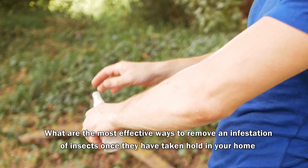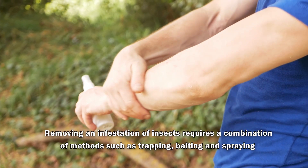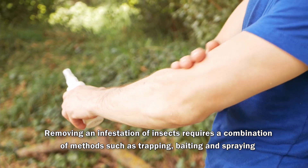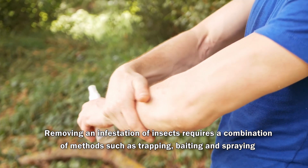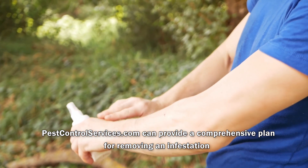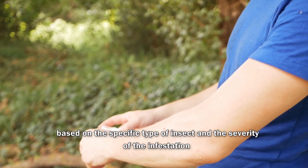What are the most effective ways to remove an infestation of insects once they have taken hold in your home? Removing an infestation requires a combination of methods such as trapping, baiting, and spraying. Pest control services can provide a comprehensive plan for removing an infestation based on the specific type of insect and severity of the infestation.